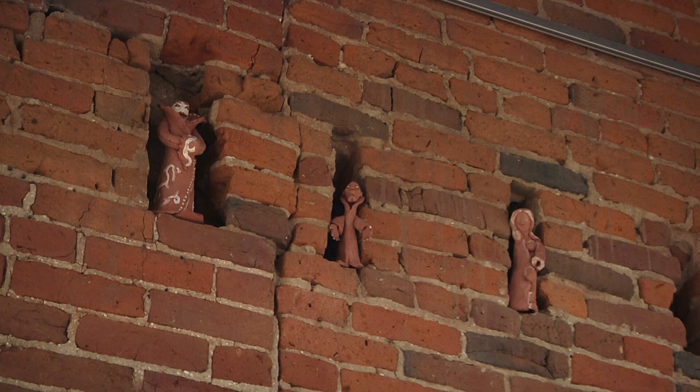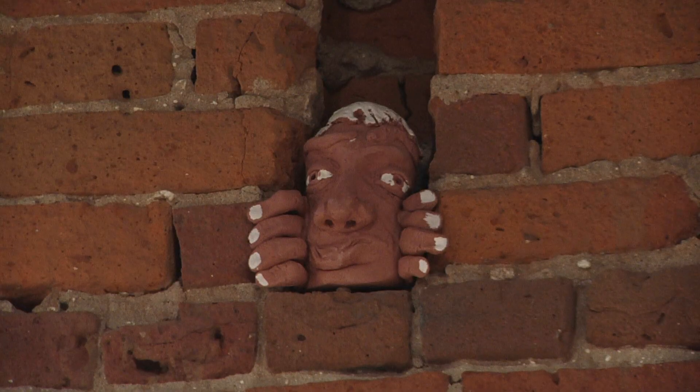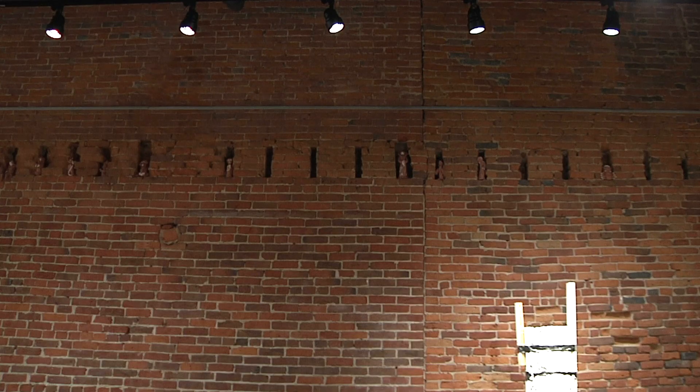Another unique feature of this gallery is hidden in its very walls. Clay figurines made by several local area art teachers add a cultural feel to this venue. Purdue student Danielle Cirilla agrees: "I think the artwork in here is really cool, I've never seen anything like that."